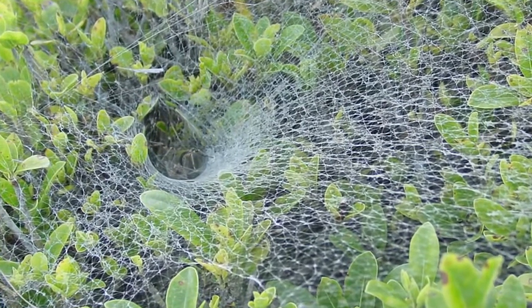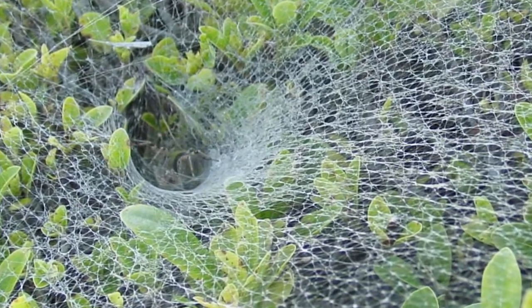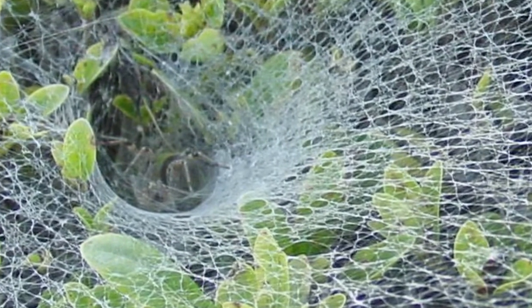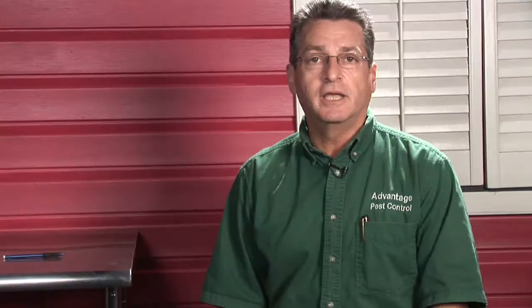Funnel spiders will put out a web in vegetation or along the soil that's kind of an ugly looking little mat type of web, and that will lead back to a nice neat little funnel and that's where they're at. They're just waiting for something to come along and get tangled in that mat and they run out and bite them.